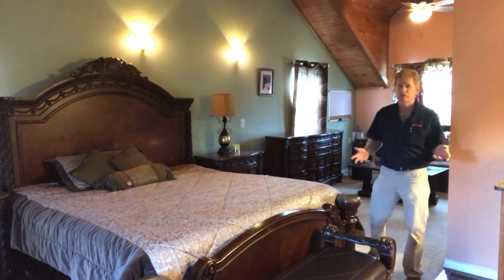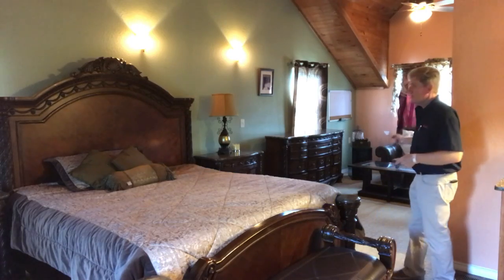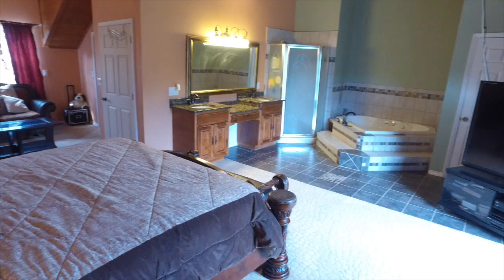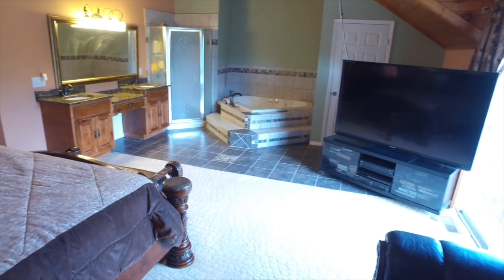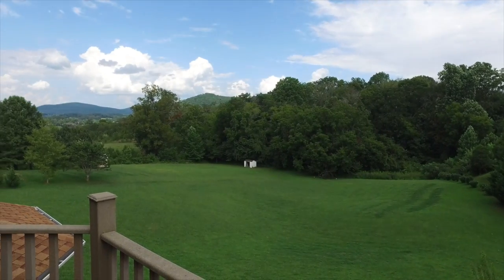The master bedroom area is really something special. With this large space, its own sitting area, vaulted ceiling, and most notably the built-in jacuzzi. Plus it leads out to a deck with fabulous mountain views.